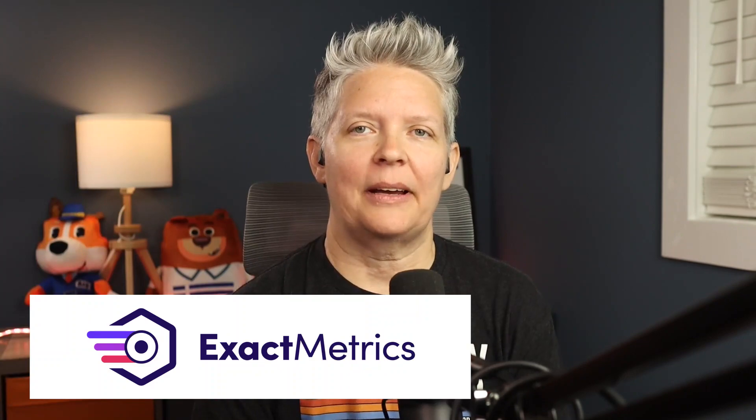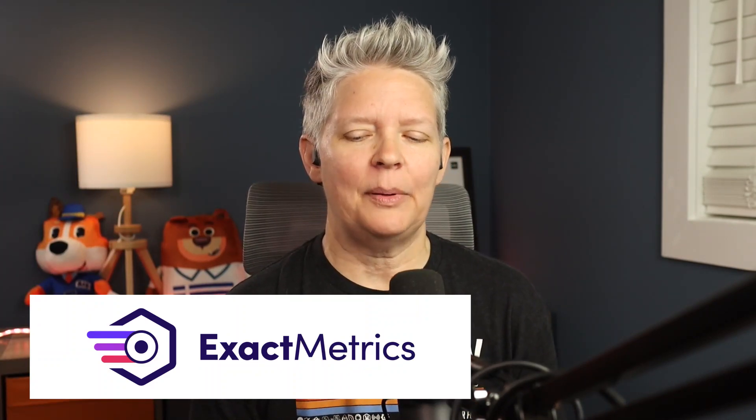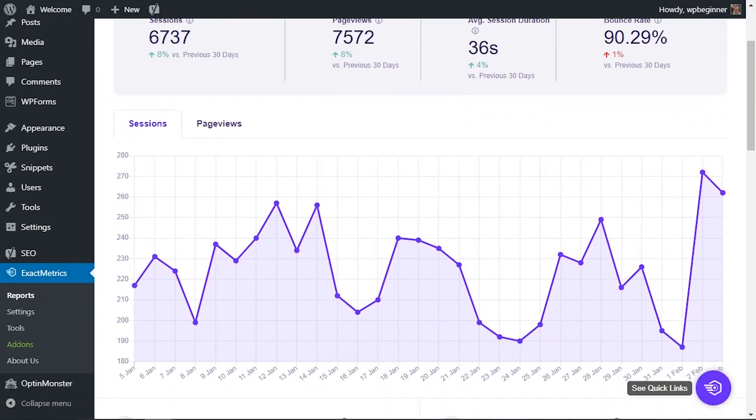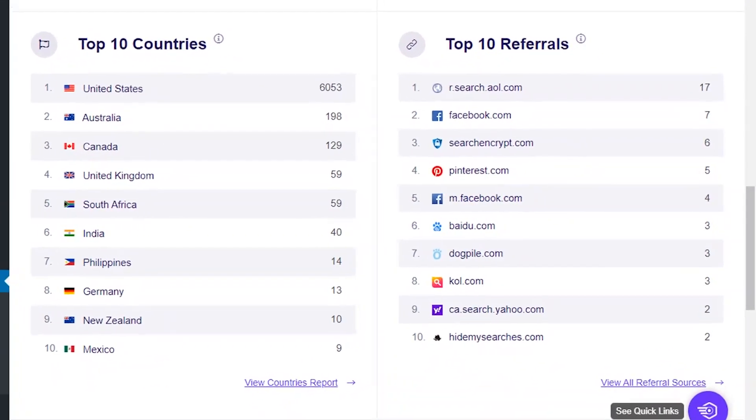Number two is Exact Metrics, and this is one of the top Google Analytics plugins for WordPress. Many beginners tend to have a hard time understanding Google Analytics reports, so Exact Metrics takes that confusion out and makes them easy to understand, all from within your WordPress dashboard. They have beautiful reports right from within your admin area. It also includes demographics reports, enhanced link tracking, affiliate link tracking, real-time reports, and so much more. That's why Exact Metrics is number two on our list.